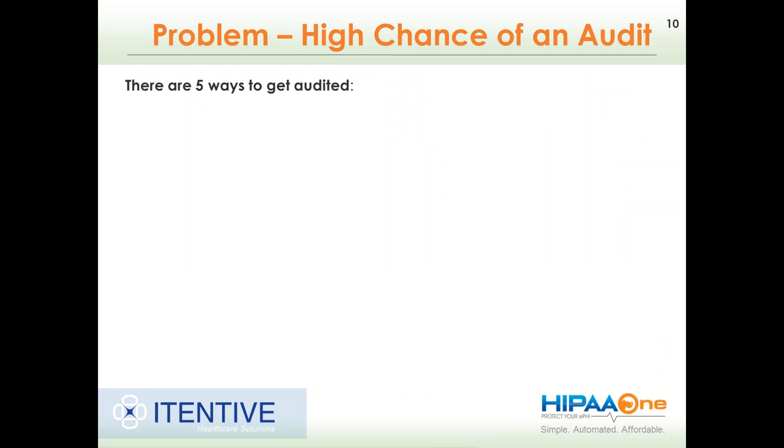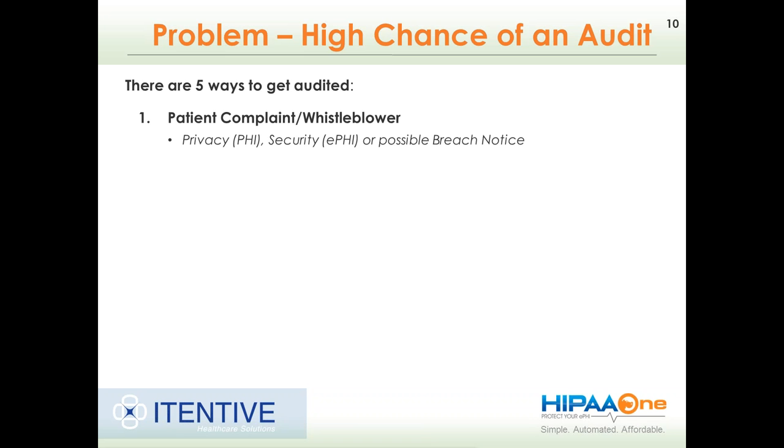So why are we here today? We want to understand what we have to do in order to prepare for an audit. There are five ways to get audited. Probably the most common way is through a patient complaint or whistleblower. There are roughly 1,700 patient complaints issued on the Health and Human Services website every month. The overall trend is going down, but that is still a very high number. The Office for Civil Rights is legally required to investigate every patient complaint. If you're a health plan or a healthcare provider with an unhappy patient, they can literally go online to Health and Human Services and complain about any privacy, security, or breach practices, and that will result in an audit.